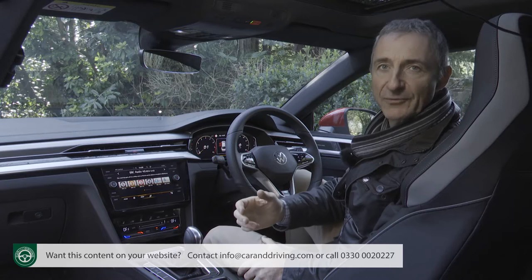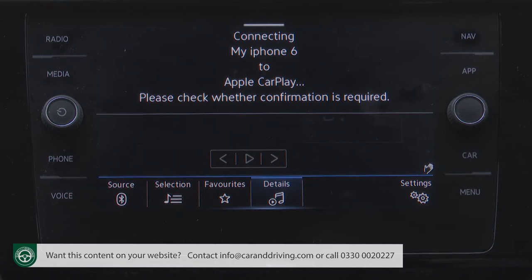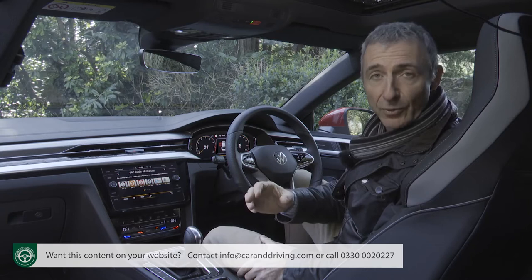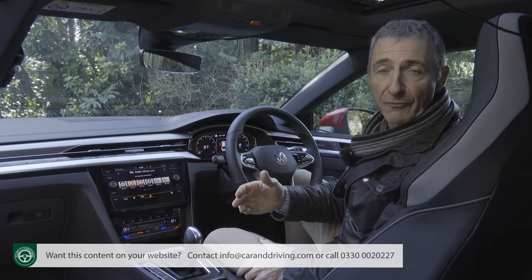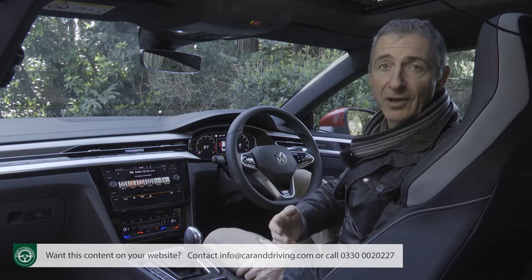Both Discover systems feature Volkswagen's clever App Connect setup — a starting point for the company's Car-Net connectivity system and the key tool for bringing the best functions of your smartphone into your Arteon via Apple CarPlay, Android Auto and MirrorLink. Apple CarPlay can now be accessed wirelessly and supports the music streaming service Spotify and the video calling app Skype, plus Stitcher which offers radio shows and podcasts. Android Auto works with a variety of apps including WhatsApp, Kik and Google Hangouts.